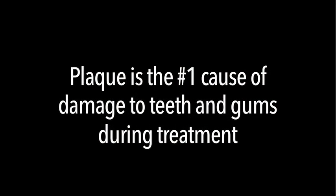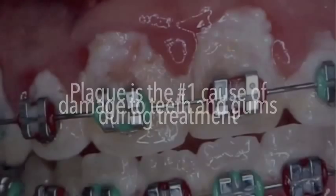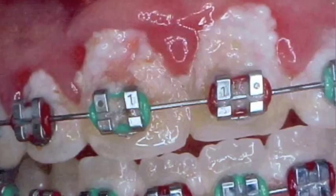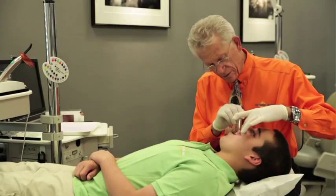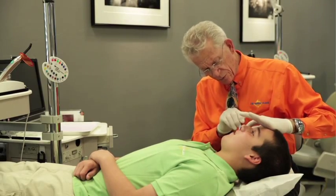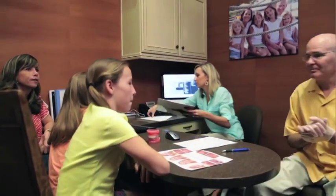Plaque is the number one cause of damage to teeth and gums during treatment, and compliance is one of the biggest issues we face in orthodontics. I found out about Plaque HD because I was looking for something to help my patients with oral hygiene. It's one of the biggest struggles I have as an orthodontist, and it's one of the most depressing things when you take off braces, you have a gorgeous smile, and then there's scarring or cavities around the teeth. It takes valuable time at the chair, and creates one of the few instances of conflict between doctor, patient, and parent.